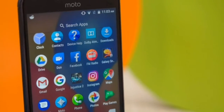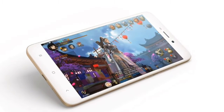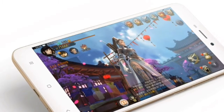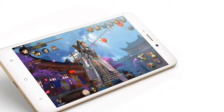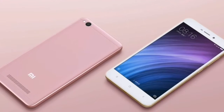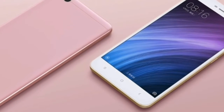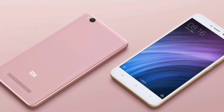Next is the Xiaomi Redmi 4A. When it comes to smartphones, the Xiaomi Redmi 4A is a difficult one to miss. With the Qualcomm Snapdragon 425 powering the setup coupled with 2GB RAM, the performance should be smooth. The on-device storage is 16GB with an option for a microSD card. The camera department has a 13 megapixel rear sensor along with a 5 megapixel front sensor for selfies.